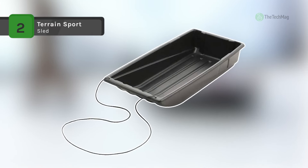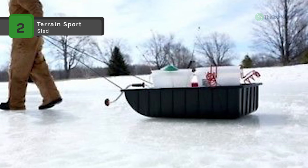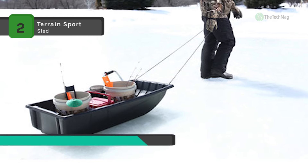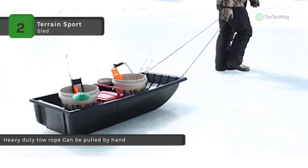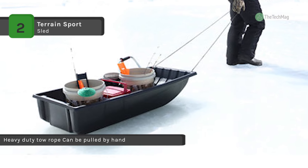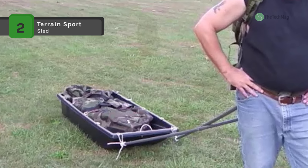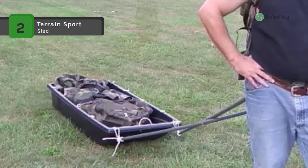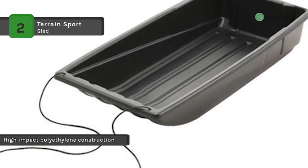The Terrain Sports Sled is a heavy-duty vehicle that can assist you with work or play. Whether you're hauling gear, hunting, fishing or just sledding for fun, this sled is easy to pull and features a ribbed bottom for tracking. It's ideal for hauling hunting gear, fishing gear and other outdoor supplies, and easy to draw by hand. The sled's ribbed bottom helps with navigating across snow and ice. It also comes with a heavy-duty tow rope that comes in handy when snowmobiles, ATVs and other vehicles are towing it.